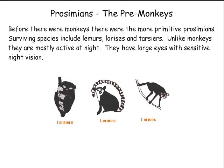Prosimians, the pre-monkeys. Before there were monkeys, there were the more primitive prosimians. Surviving species include lemurs, lorises, and tarsiers. Unlike monkeys, they are mostly active at night. They have large eyes with sensitive night vision.